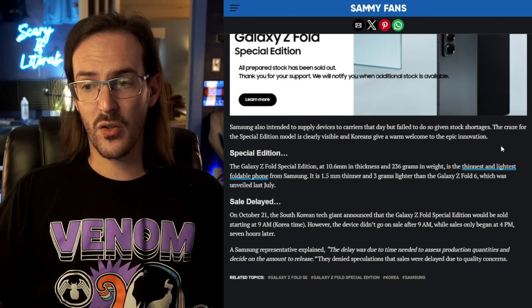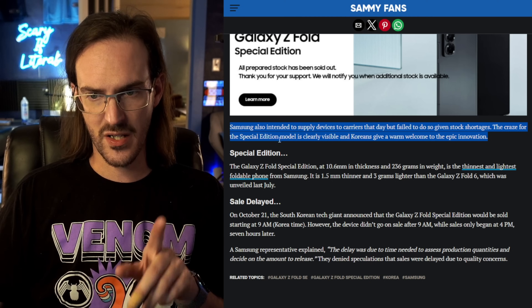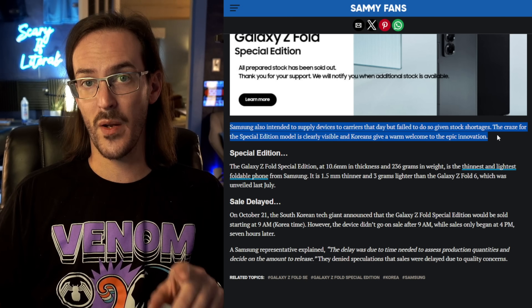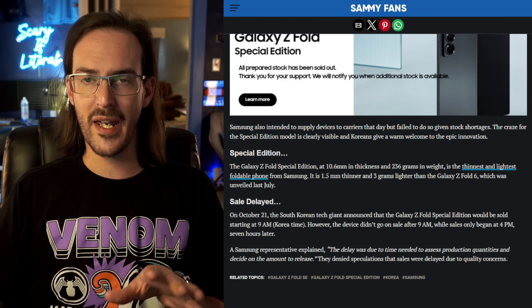One additional snippet in this article that might give us some indication that this wasn't artificially generated scarcity is that Samsung intended to supply devices to carriers that day, but failed to do so given stock shortages. Everything they had sold out straight through their official website. They could have done that intentionally, but if you're going to generate scarcity to the degree that your carriers don't even get devices, you are pushing that pretty far.